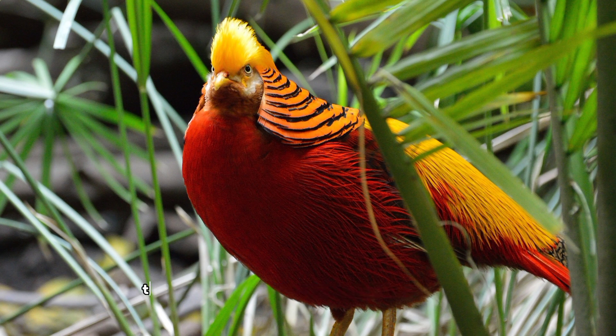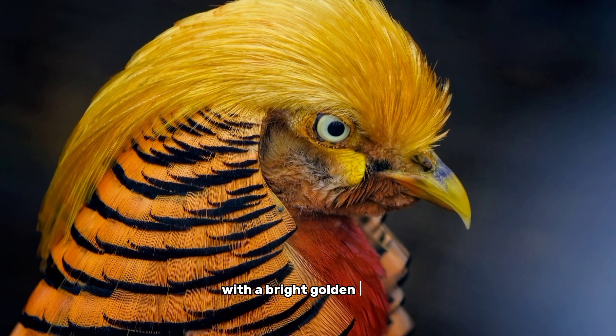Number 2, the golden pheasant. The golden pheasant is a stunningly beautiful bird native to the mountainous forests of western China. The male golden pheasant has a striking and vibrant plumage, with a bright golden crest, a red and gold head, and a long, multicolored tail that is edged in black.